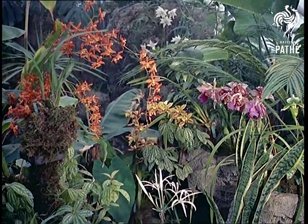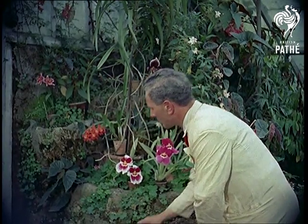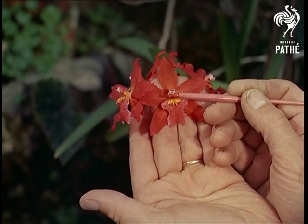Inland now to St. Albans, Hertfordshire, where perfection is attained in an aerosphere — the cultivation of orchids — where leading orchid authority David Sander produces new specimens by hybridisation, or cross-pollination.